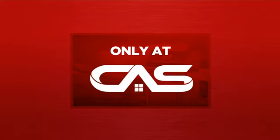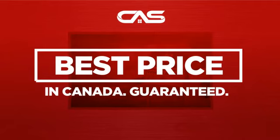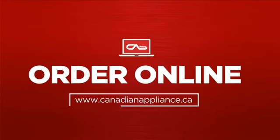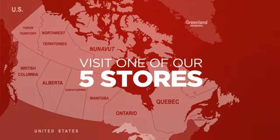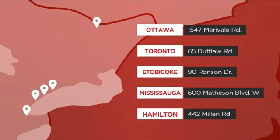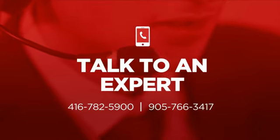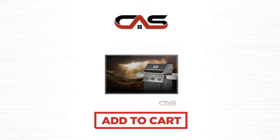And only at Canadian Appliance Source, you get this barbecue grill at the best price in Canada. Plus, it can be delivered within 48 hours. Order online, or get it at one of our showrooms in Canada, or just talk to one of our appliance experts. So click to order now, or check out our hot deals at Canadian Appliance Source.